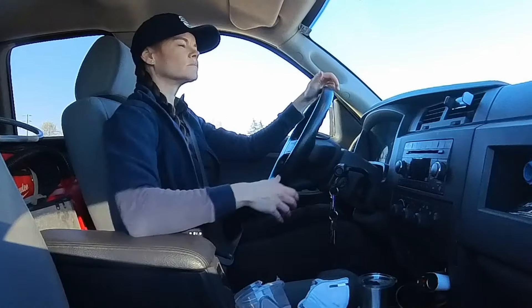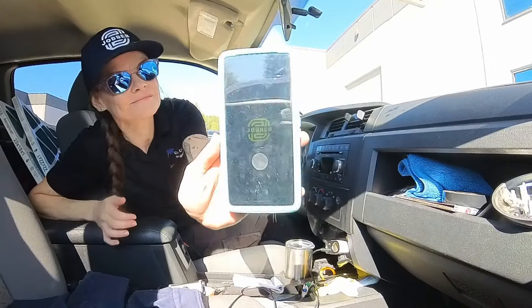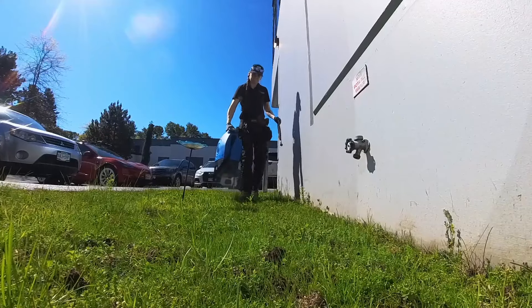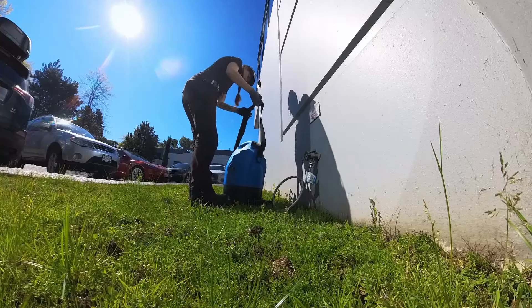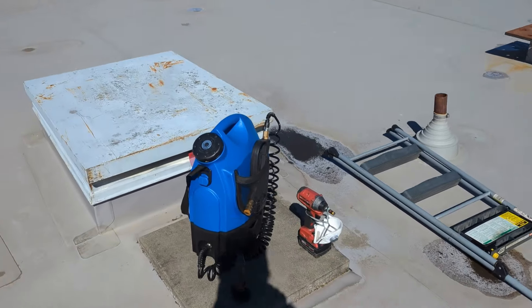I now have a solo day and I'm going to go clean coils. Before and after every job I open my Jobber app and fill it in. These guys have a hose bib on the side of their building, but unfortunately it doesn't reach to the unit I'm working on, so I'm going to use my TurboTank, which I just fill up and carry up. I got all my stuff up through the roof hatch — I'm tired.